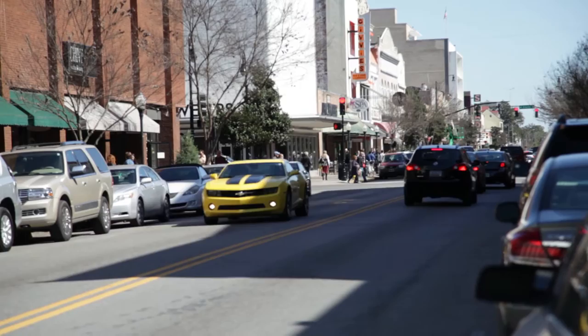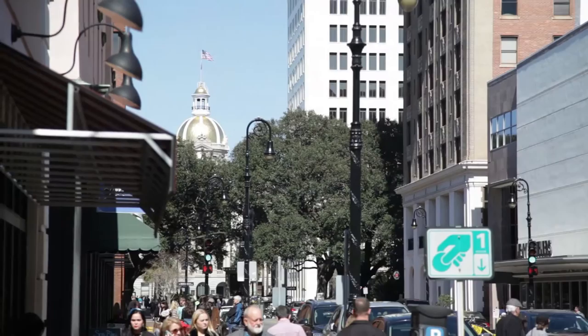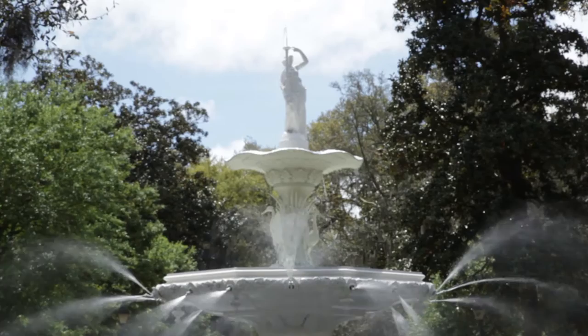Welcome to Historic Bonaventure Cemetery. The cemetery is located three miles from the heart of Savannah, Georgia, leaving it overlooked at times by the many tourists who come to the town looking for beautiful locations to visit. The historic district draws them in with its many squares and monuments so that guests do not venture outside of attractions like City Market and Forsyth Park.